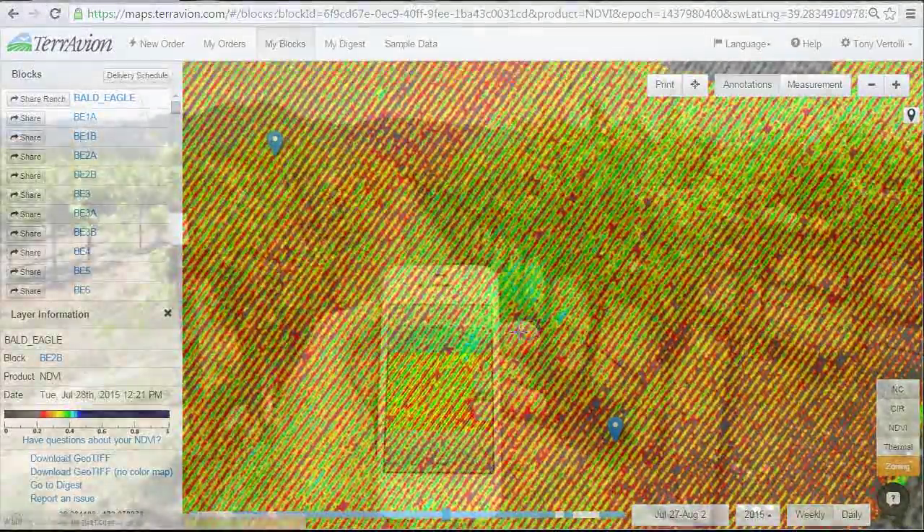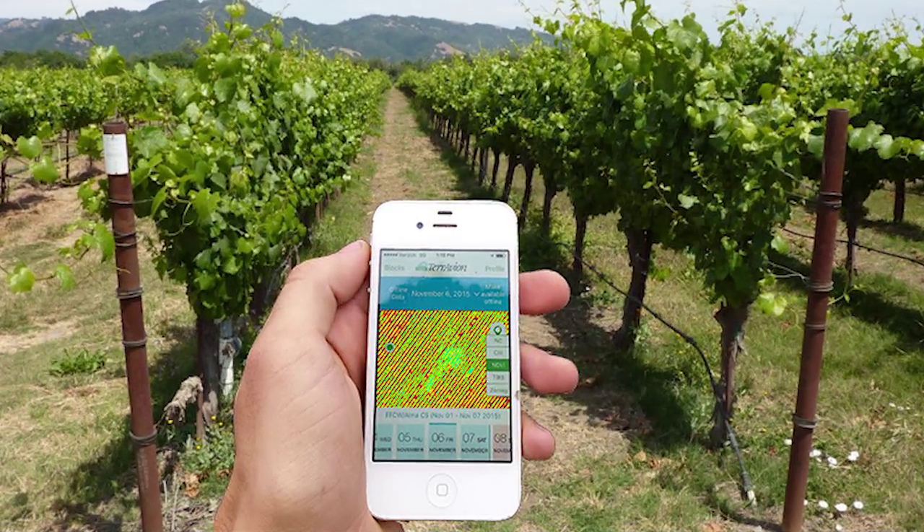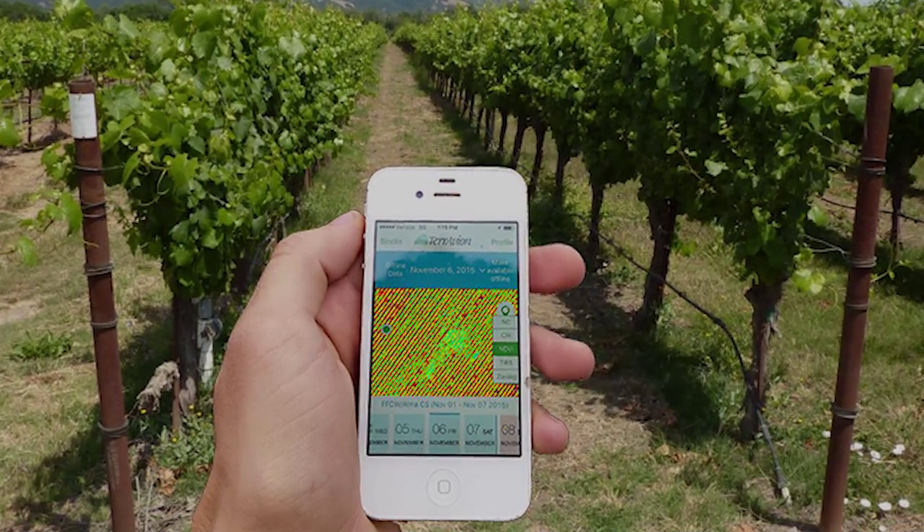I've taken the imagery with me before on my cell phone and that's pretty useful. You just got to remember to download it before you head out of the office.